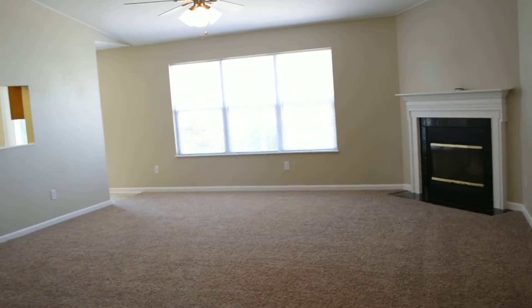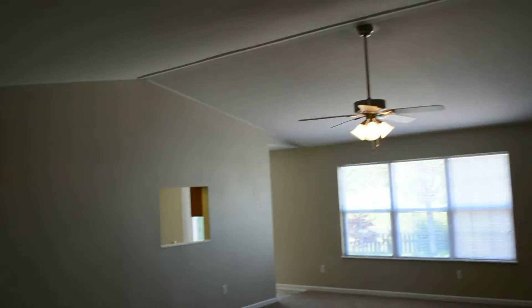Inside this house we have all new paint, carpet, vinyl, and light fixtures, as well as door hardware.